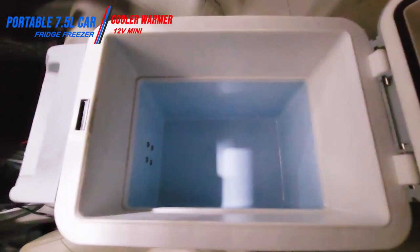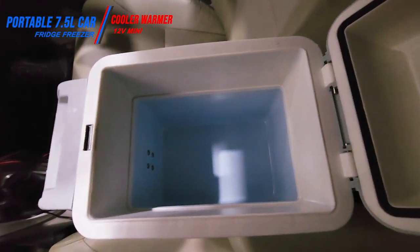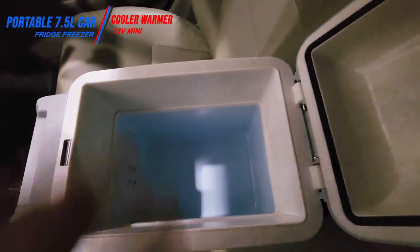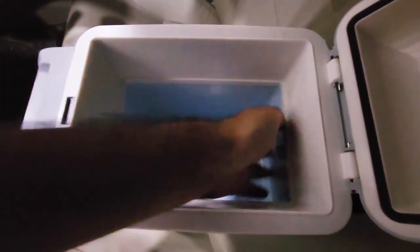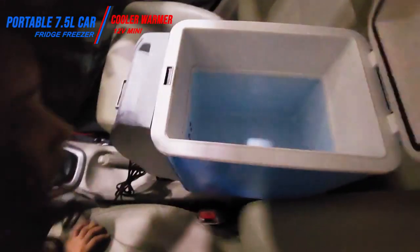In the blue area you see here, as soon as I touch it, it is extremely cold — like you're touching ice instead of a plastic surface. It's been less than 30 minutes since I plugged it in and it's really cold, so I have no doubt it will keep your drinks, medicines, or whatever you want to keep inside it well cooled.